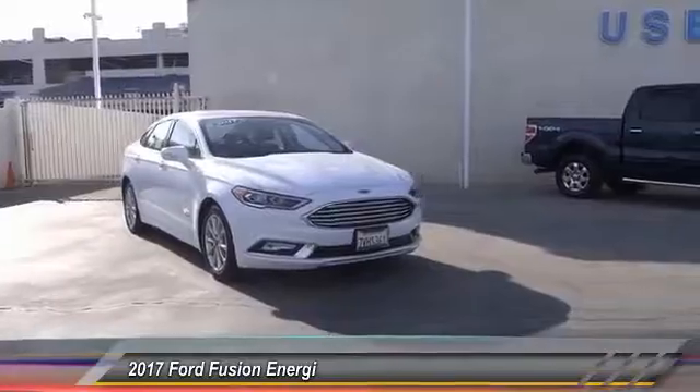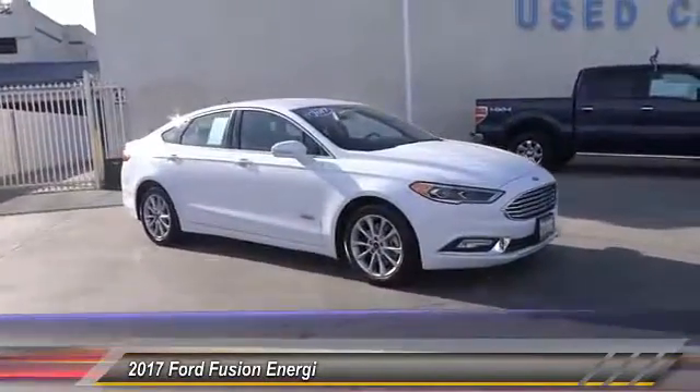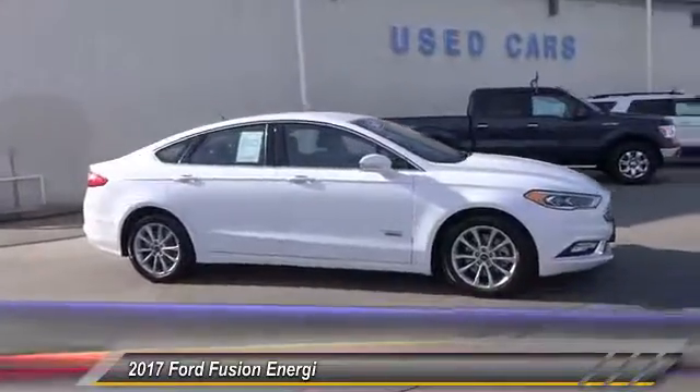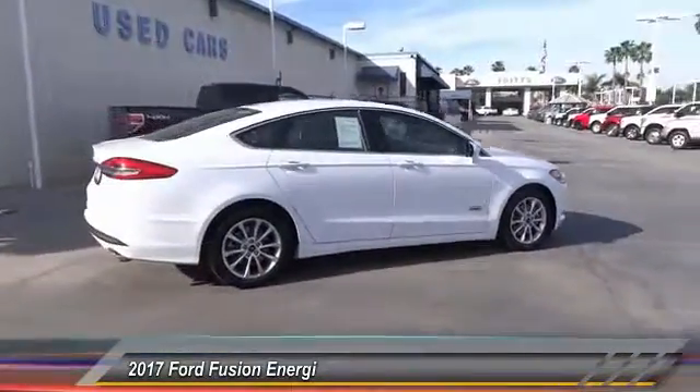2017 Fusion. You can have both impressive power and great economy in a Fusion, and it is priced below $35,000. This vehicle has less than 4,000 miles.